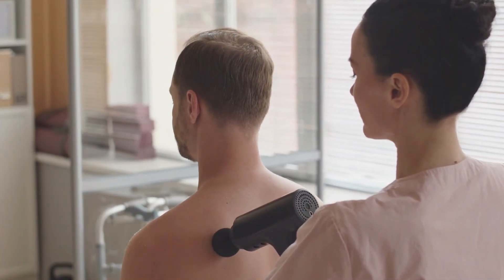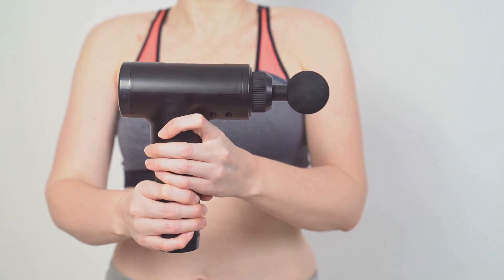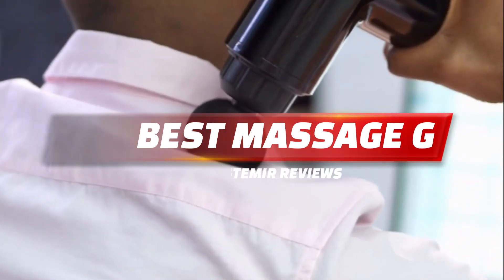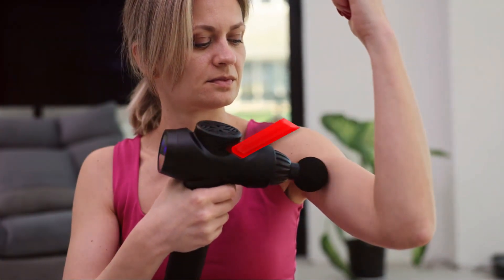Discover the pinnacle of relaxation with our professional massage guns — a powerful and versatile tool designed for ultimate muscle relief. Engineered for professional use, it boasts a robust motor that delivers targeted percussion therapy, ensuring quick pain relief and accelerated recovery.